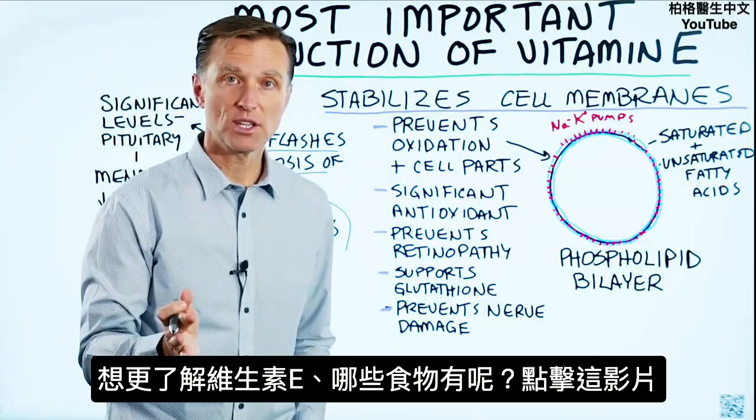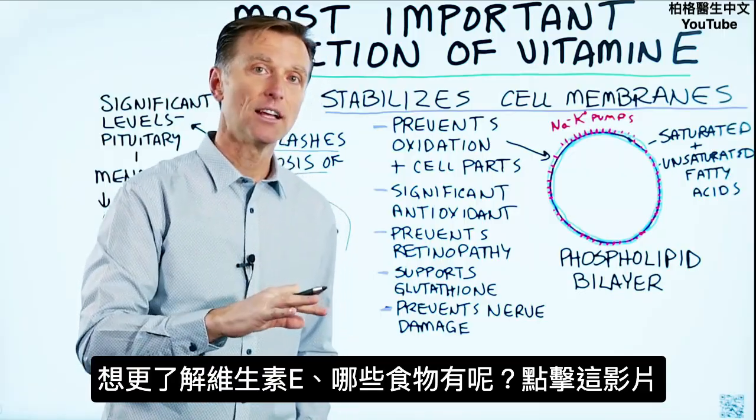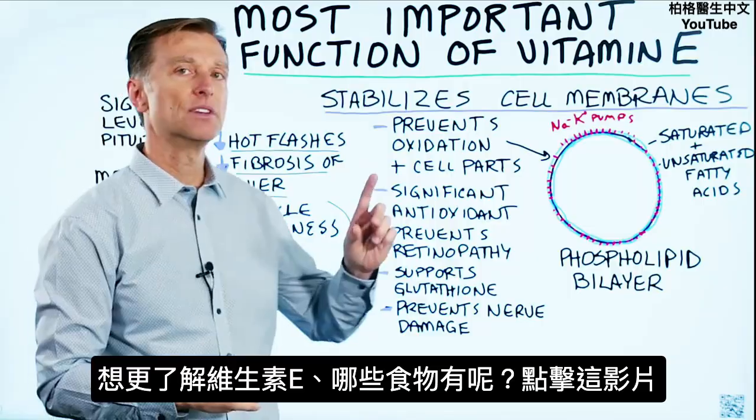If you want more information about vitamin E and where to get it from foods, check out this video right here.